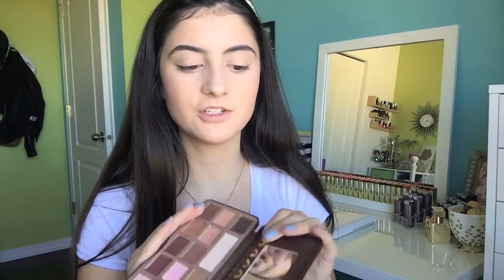Moving on to eyeshadow. For eyeshadow primer, I don't have a favorite — one I highly recommend is the Wet and Wild eyeshadow primer, but I just use concealer as my eyeshadow primer. For eyeshadow palettes, I have two all-time favorites that I use almost every single day. The first is the Too Faced Chocolate Bar palette — I am head over heels about this palette. I always know what look I want when I look at it, it's such a great multi-purpose palette, and the shadows blend really nicely.